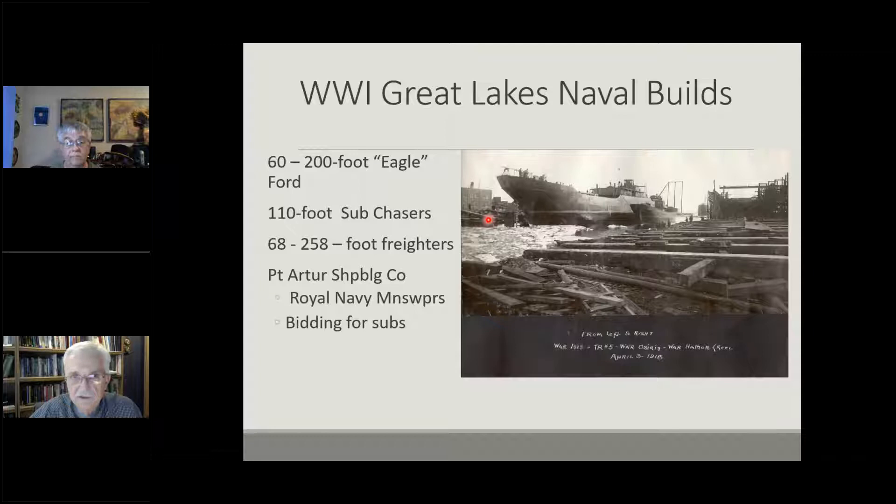On the Great Lakes at the time, a lot of naval craft were being built for the war effort. Ford, for example, had 60 two-hundred-foot patrol craft they were building. Subchasers and small freighters were being built. The Port Arthur Shipbuilding Company, just across the harbor from Fort William, was in the middle of building 18 minesweepers for the British Navy and had bid to build submarines — the most critically built and difficult build in any naval program — which really speaks to the technology available on the lakes to build naval vessels.